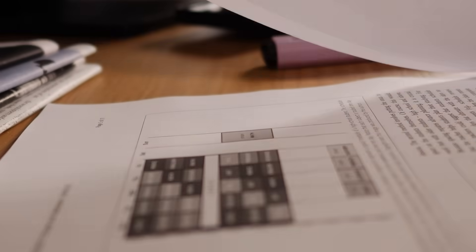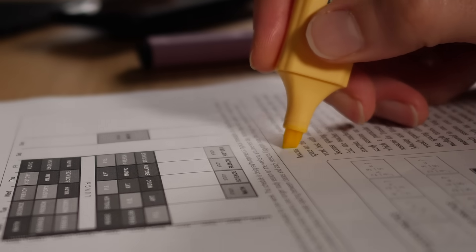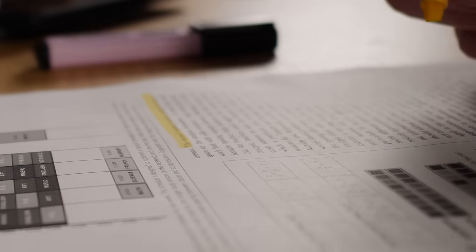I remember my university days, highlighting nearly every line in my textbooks, thinking I was preparing for my exams. Only later did I realise that I was just colouring the pages. Now let's dive into methods that actually work.